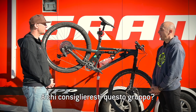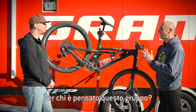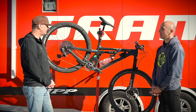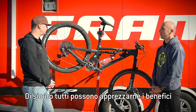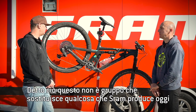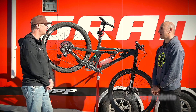Chris, who would you recommend this groupset for? Who is it intended for? I think there's certainly an opportunity for everybody to enjoy riding it. That being said, I don't see this groupset as a replacement for the products we make today. Our XX1, X01, GX, and NX Eagle drivetrains are really, really good drivetrains, and this is just an addition to the Eagle family.